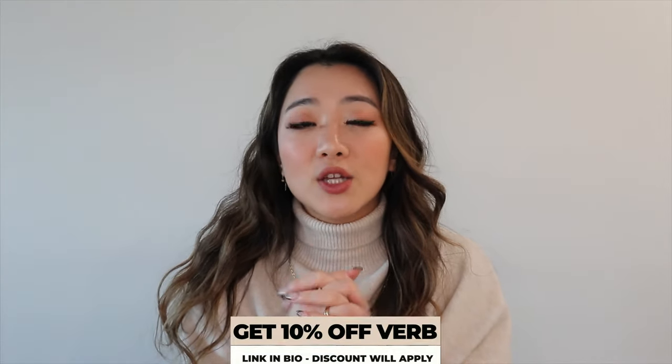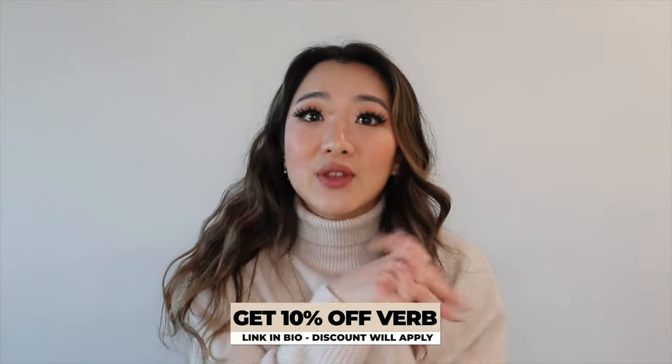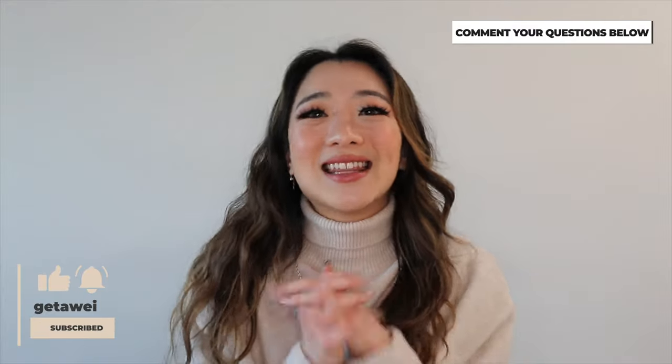I know this was a super long video but I wanted to go through end-to-end exactly what I use every single hair wash and once a week. Ever since I incorporated all these products, my hair has become so much healthier, smoother, and I've never loved my hair this much. Once again this is all thanks to Verb — use my discount code for 10% off in the link below. Hope you enjoyed, leave questions down below, subscribe, and I'll see you in the next one!